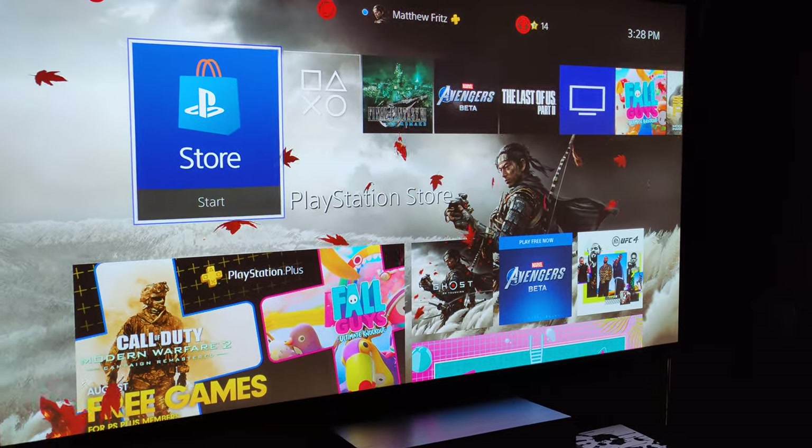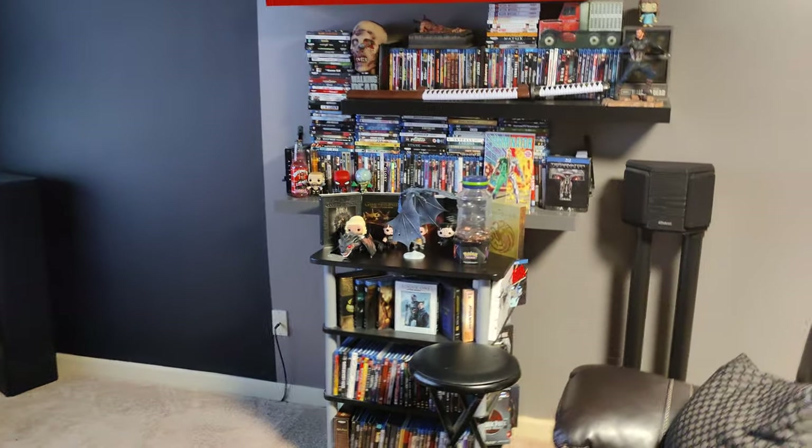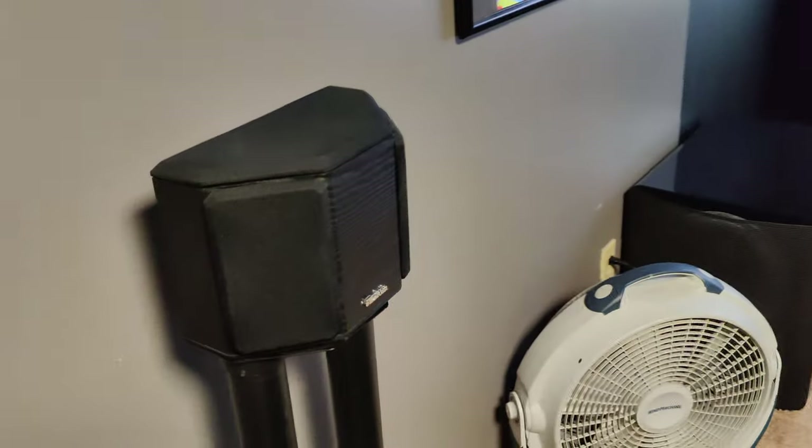Pretty basic screen — nothing special. Sound-wise, though, I am running Dolby Atmos. There are ceiling speakers — one, another, another, another — the two backs, the sides, and the big-ass subwoofer. Thank you, SVS.